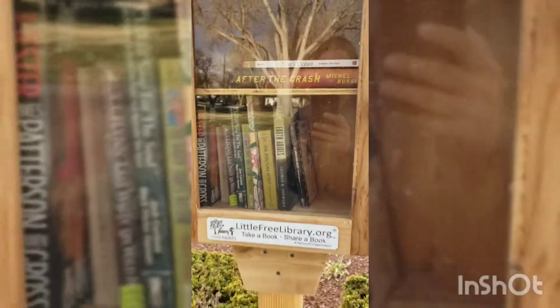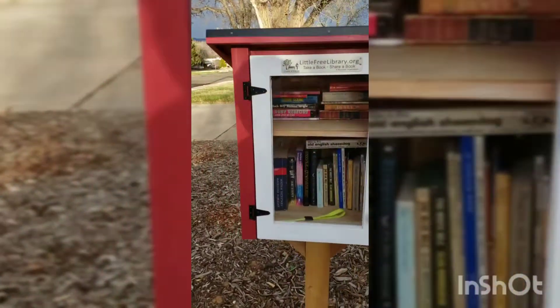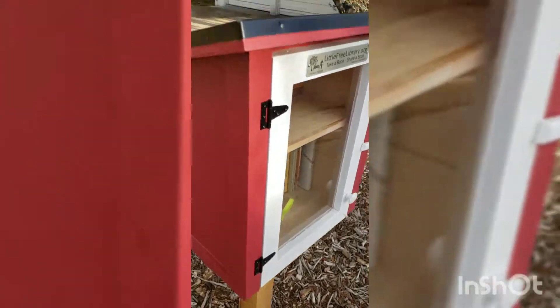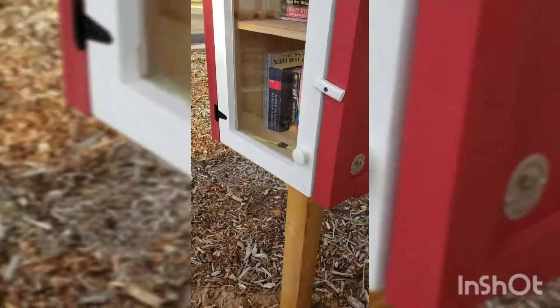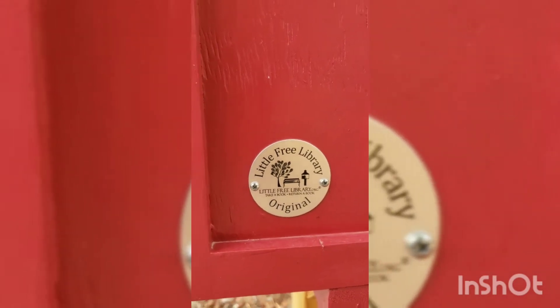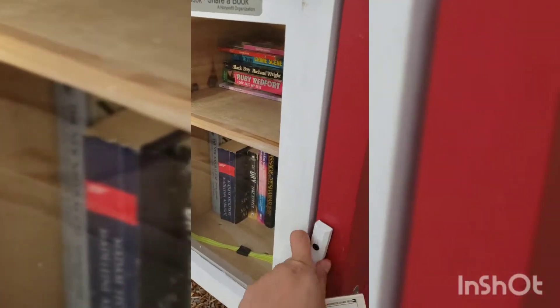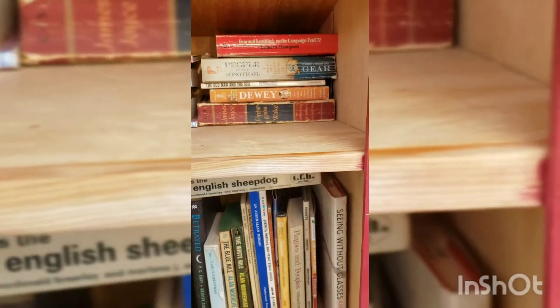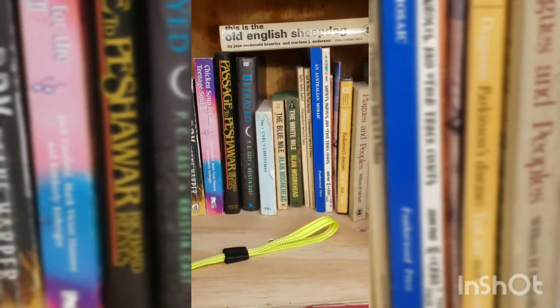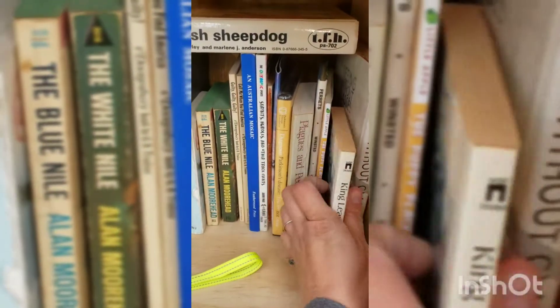We have another little free library, and it's actually right in the line of sight of the other one. This one is red and black with a nice black roof — that's new, I haven't seen that on any of the other little free libraries. Let's open it up and see what we've got inside. I don't think I've actually heard of any of these books. The one I'm going to put in is King Lear, and I'll just tuck it right in there so more people can get Shakespeare in their life.